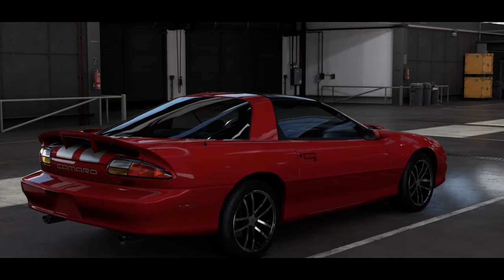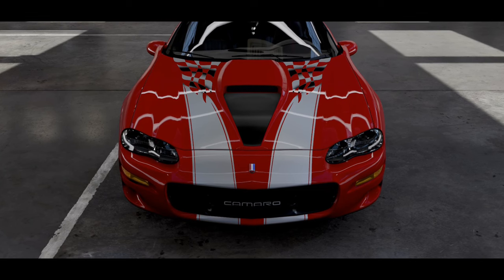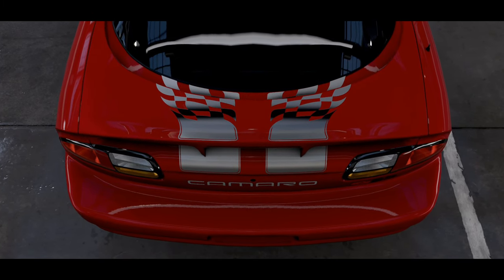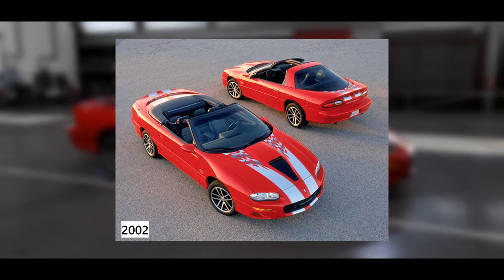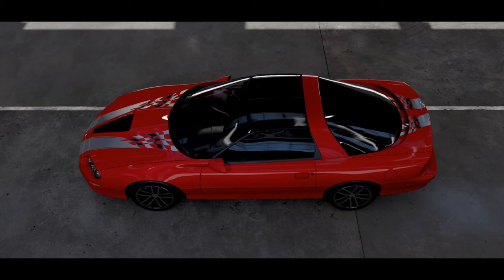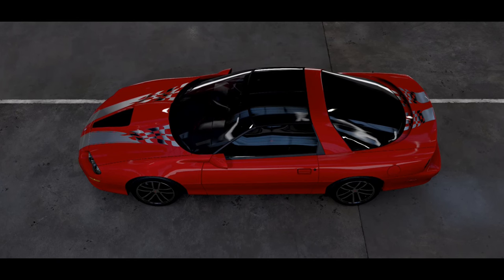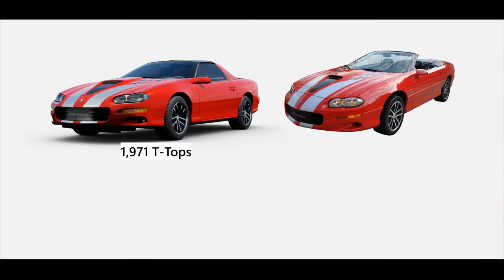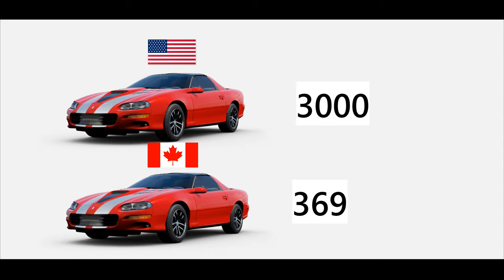The 35th Anniversary package included a bright red exterior paint with dual silver stripes fading into checkered racing flags, flowing from the front fascia over the hood and the rear deck and spoiler. Not all models had the body stripes, but they are optional. The edition was offered in a T-top coupe where you can detach the roof, and the SS convertible fitted with black soft tops. GM produced a total of 3,369 units worldwide — split between 1,971 coupes and 1,398 convertibles — with 3,000 units for the US market and 369 units for Canada.